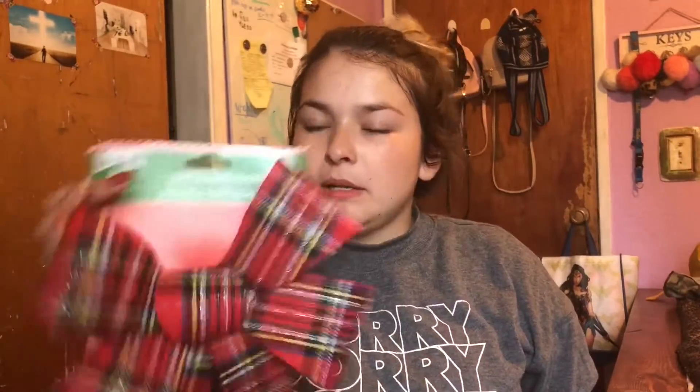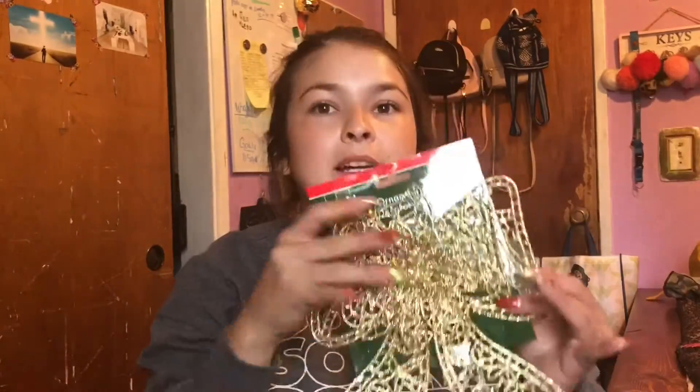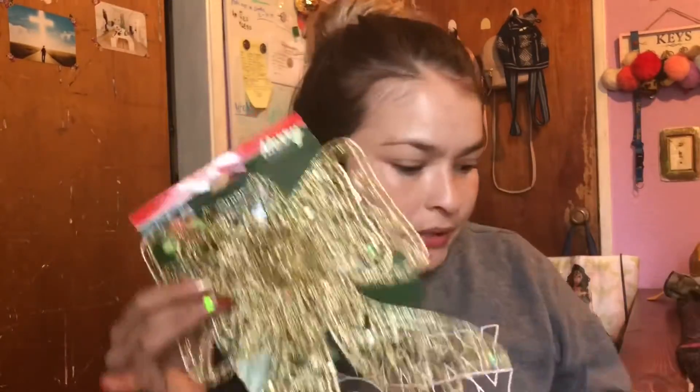I got this one as well, but I think I'm gonna put it on my wreath to see how it looks, because I also got a bow that matches it. I got these lights — just some lights. I also got these bows to go on the tree. This is the bow I was talking about — it's going to go on the wreath.